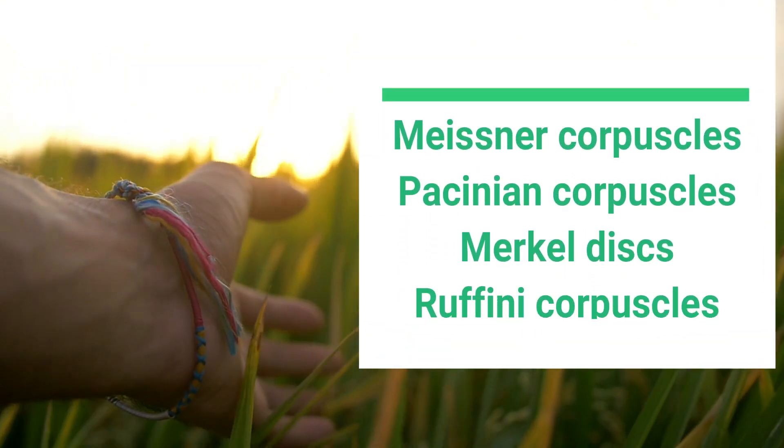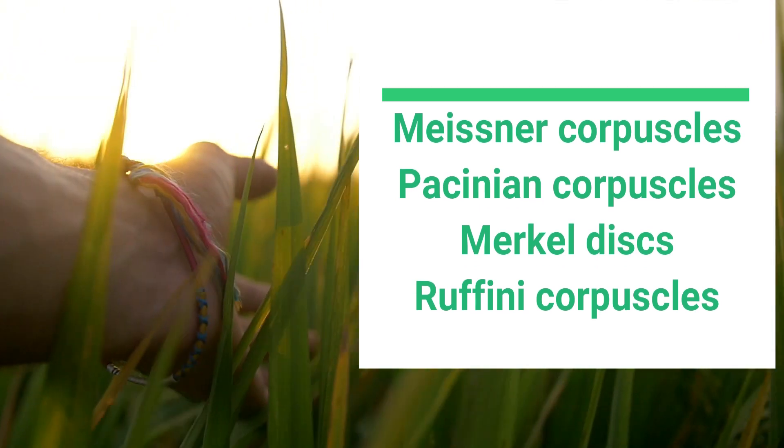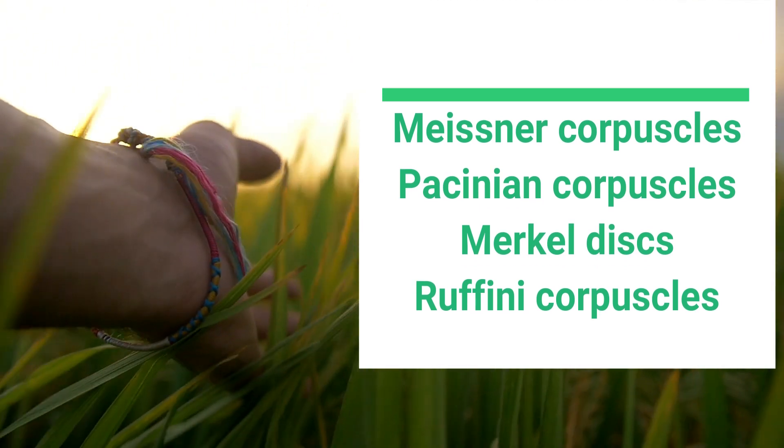Welcome back. In this video we'll be talking about mechanoreceptors, and we'll talk about Meissner, Pacinian, Merkel, and Ruffini receptors.